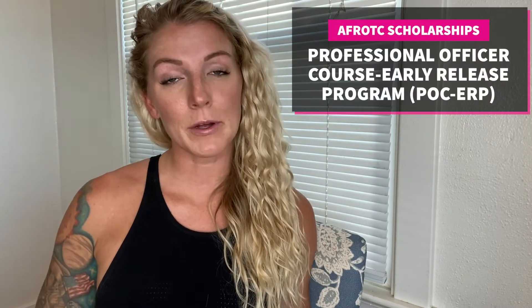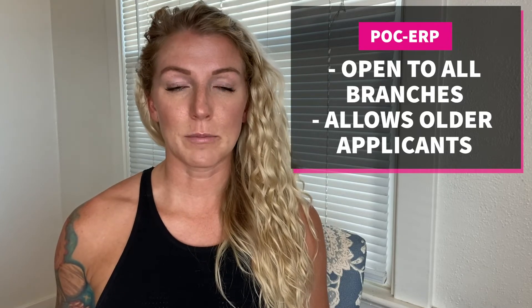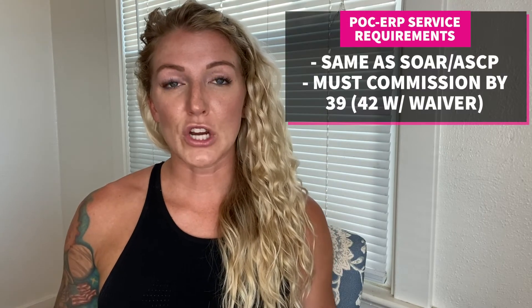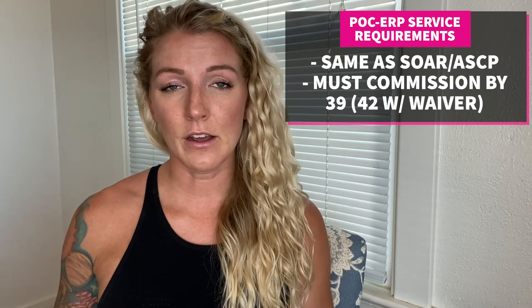The last scholarship program is called POC-ERP. This one will be more brief since many of the requirements mirror the ASCP and SOAR. It's open to active duty enlisted airmen, active duty enlisted personnel from other branches, and also those who may not meet the age requirements for ASCP and SOAR since POC-ERP is less stringent on the age cutoff. Service requirements are the same as ASCP and SOAR, with just the change in age requirement.